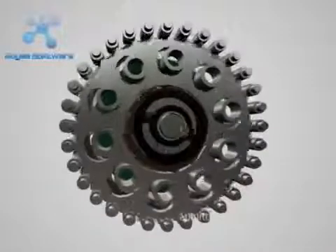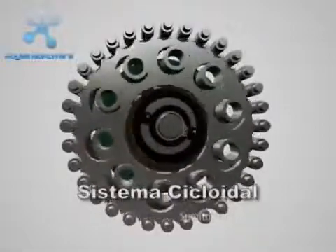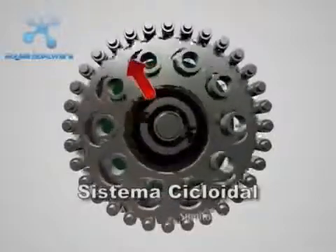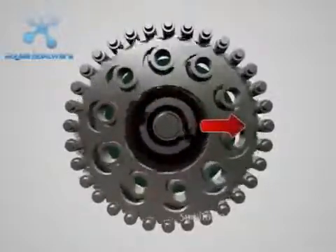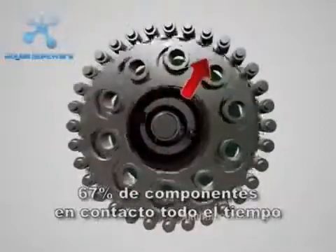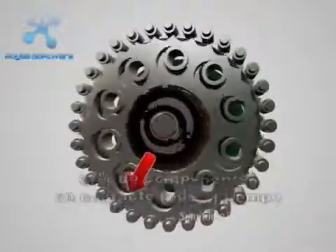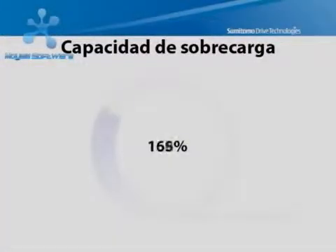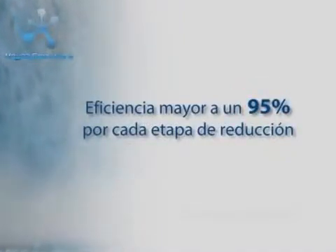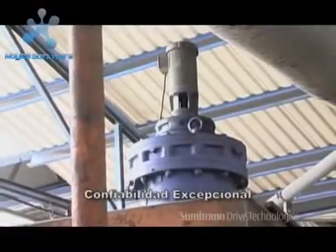On the other hand, the Cyclo system transmits torque through its revolutionary eccentric cam and Cyclo disk design. The key to Cyclo's matchless performance and reliability is that 67% of the reduction components are in contact at all times. This enables them to withstand shock loads exceeding 500% of nominal capacity, providing efficiencies above 95% in every reduction stage, resulting in exceptional performance, dependability, and long service life in the most severe applications.